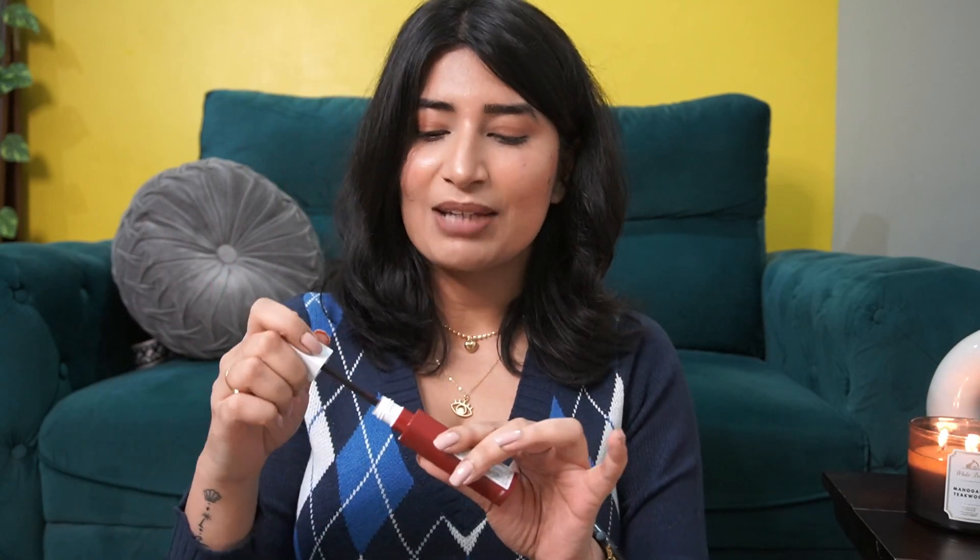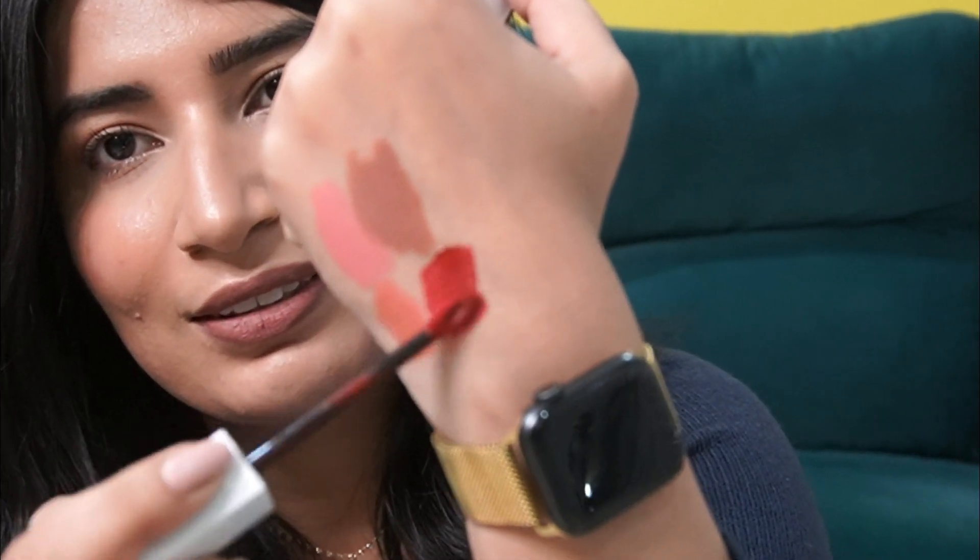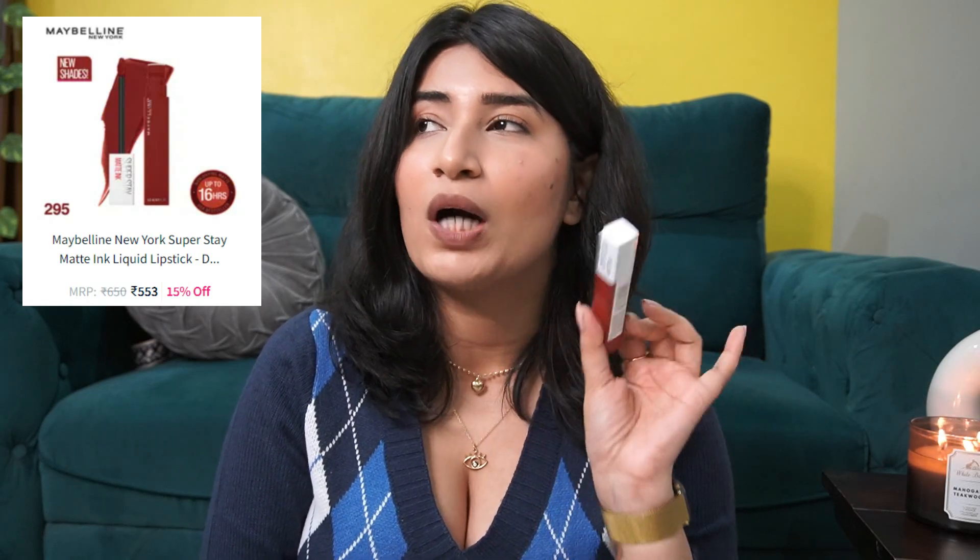Next lip shade is from Maybelline's Superstay Matte Ink. I previously had a shade called Globetrotter; this time I went for a deep maroon-red sort of color called Dauntless. It has a very caramel-ly smell. This is another very popular Maybelline product. The colors are good and this does stay on for a really long time. But this will feel drying — I have to say this. You have to prep your lips before applying this lip range because the staying power is there literally because it sticks to your lips. This is like that deep red color which will feel good with Indian looks. I really like the shade, but just warning you that this is drying.